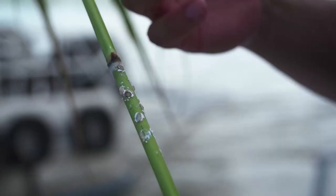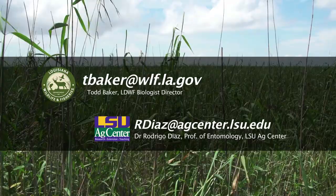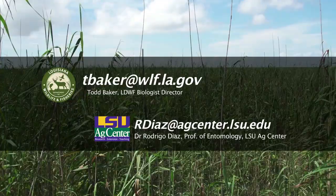If you believe there are areas near you that may have been affected by the rose-o-cane mealybug, it's important that you contact the LSU Ag Center or Louisiana Department of Wildlife and Fisheries. Together, we can ensure that our state's coast thrives for future generations.